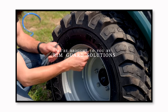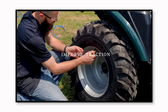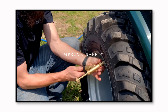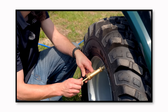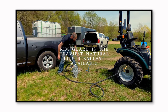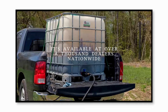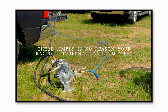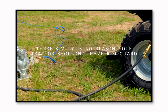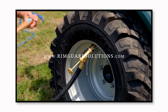We are proud to be sponsored by Rim Guard Solutions, a liquid ballast weight that goes right inside your tires — completely hidden. We're big on safety on this channel; these tractors are just too light and tippy right out of the factory. Rim Guard helps with safety by keeping those rear tires planted, and also improves loader efficiency and traction. It's the heaviest all-natural liquid ballast weight on the market, won't corrode your rims like old calcium chloride, won't freeze, and is available at over a thousand dealers nationwide. Find a dealer at rimguardsolutions.com.